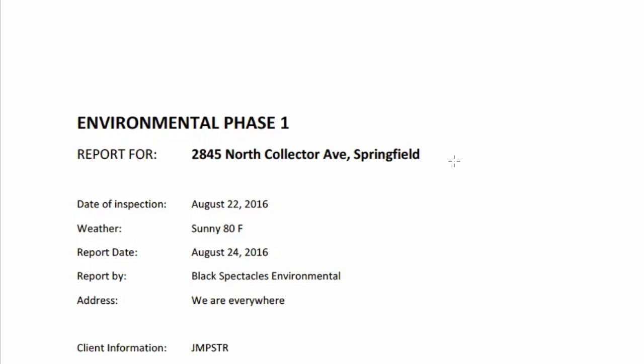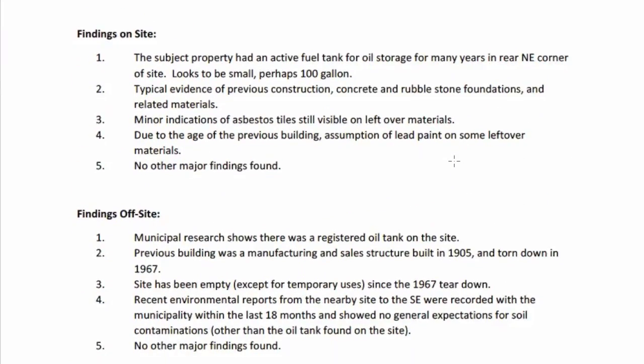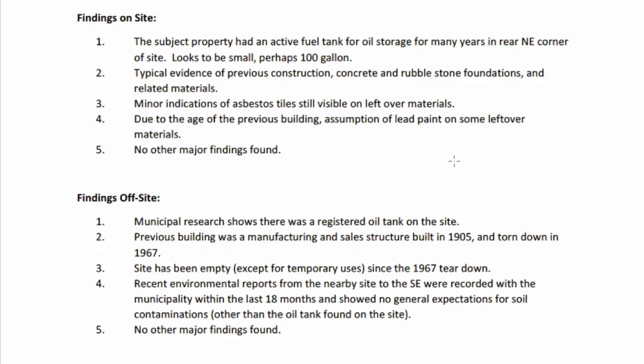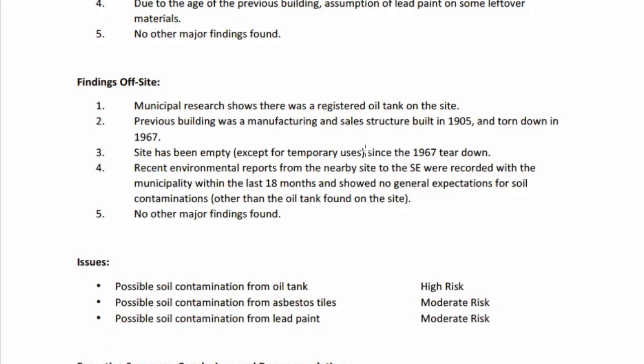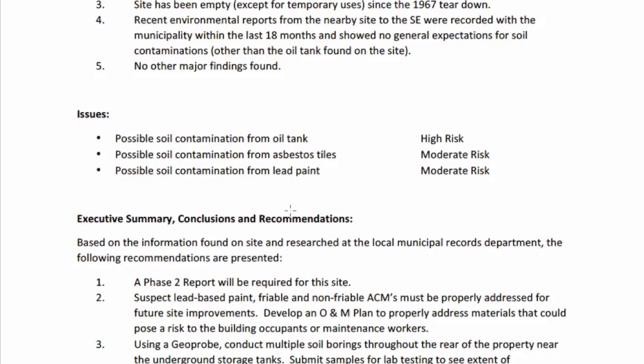We also have a Phase One environmental report. Looking at the executive summary, they found an oil tank on the site — number one — left over from a previous use. Glancing through, there's also a little bit of asbestos and some lead paint here and there. No major findings other than that oil tank and those small amounts of asbestos and lead. When they did their offsite research, nothing else jumped out, so no other major findings were found.